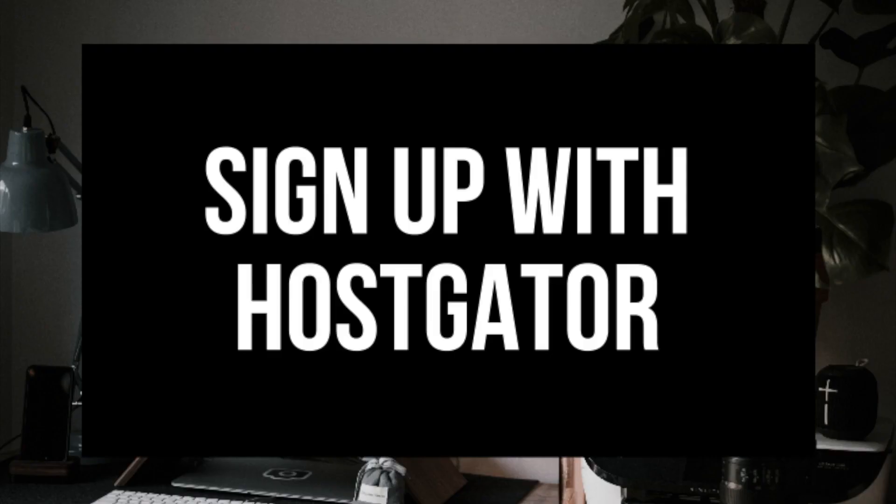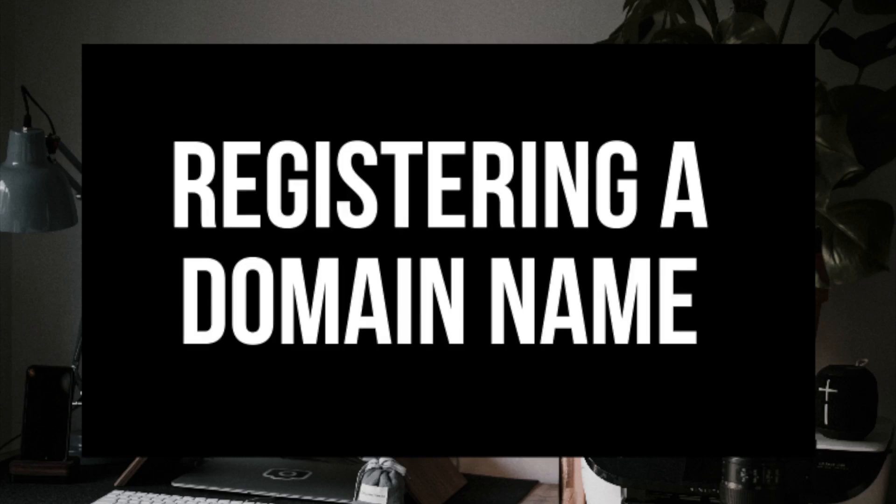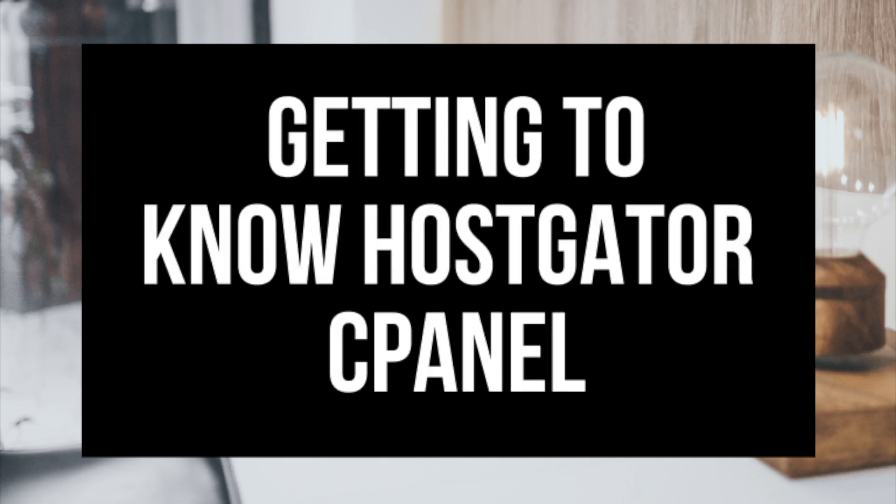Step 1 is how to sign up for an account with Hostgator. Step 2 is choosing a hosting package. Step 3 is registering a domain name. Step 4 is providing you with a one penny discount along with a discount up to 60% off your Hostgator hosting. Step 5 is getting to know the Hostgator cPanel.